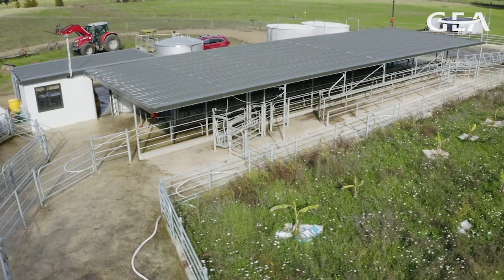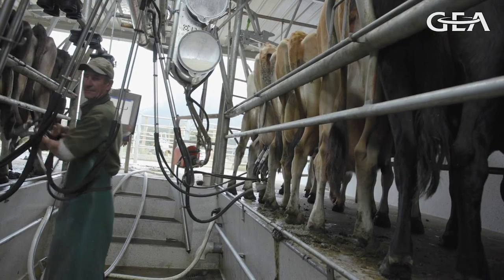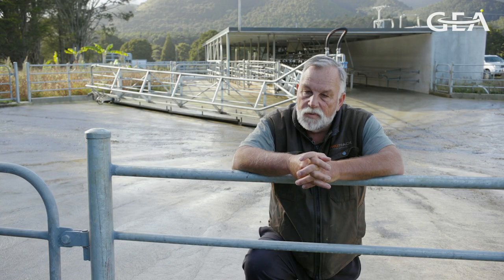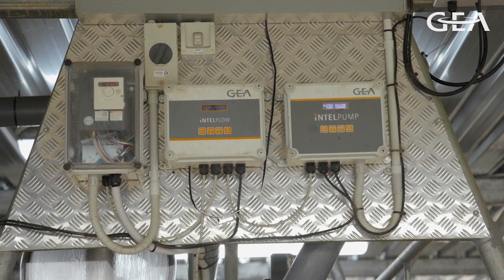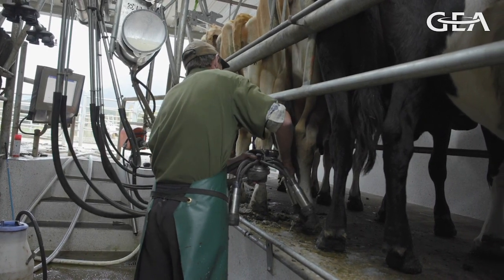It's a 26-a-side herringbone, and that's based around the maximum that one man can handle. The business philosophy here is a 250-odd cow farm and it needs to be a one-person operation. So we've got the 26-a-side iExpress gear plant, which was cost effective, low maintenance, and suits that one-person operation.